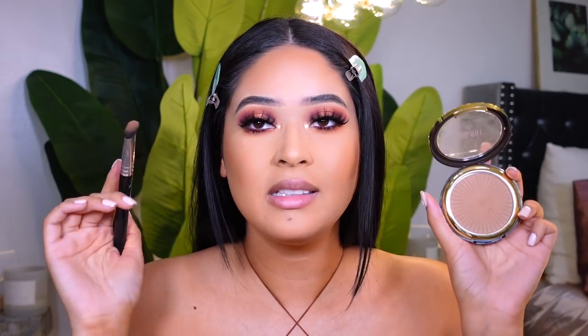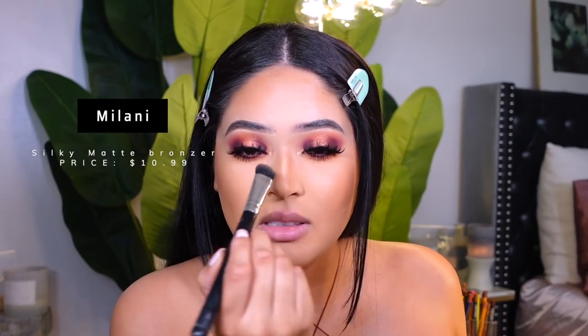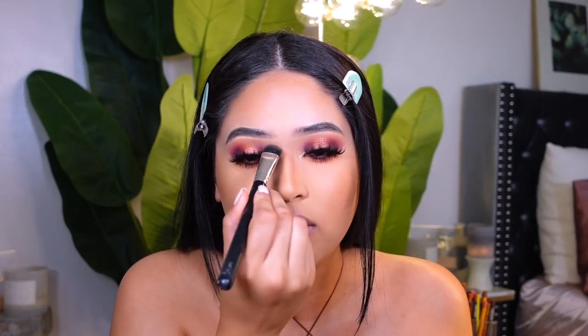Now I'm contouring my nose before I forget — sometimes I forget and then wonder why my face looks off. I like to use this Japanese brush, the all-over eyeshadow brush, with the Milani Silky Matte Bronzer in shade 03. I've been using this for about two years. I blend everything towards the brows.